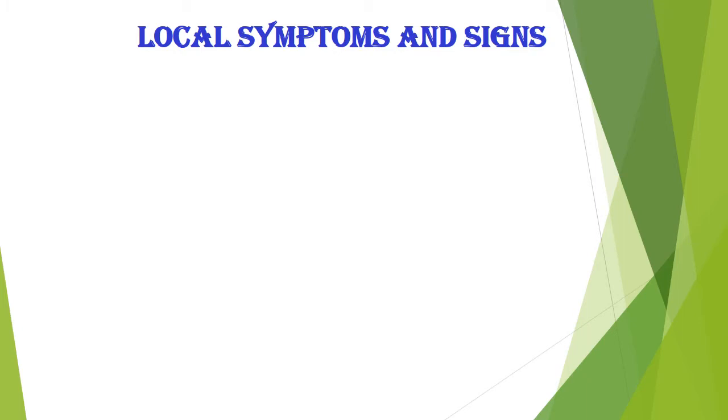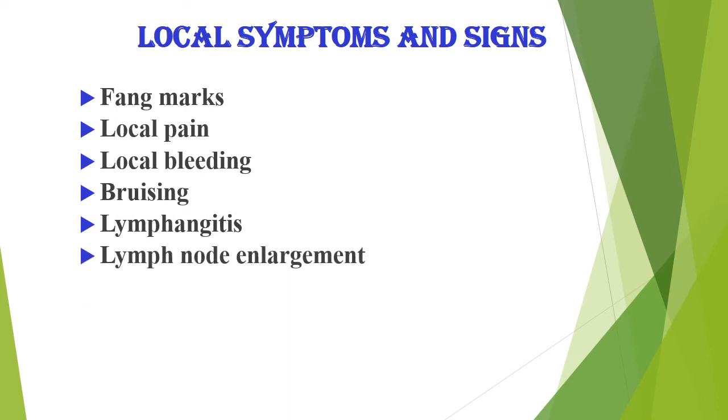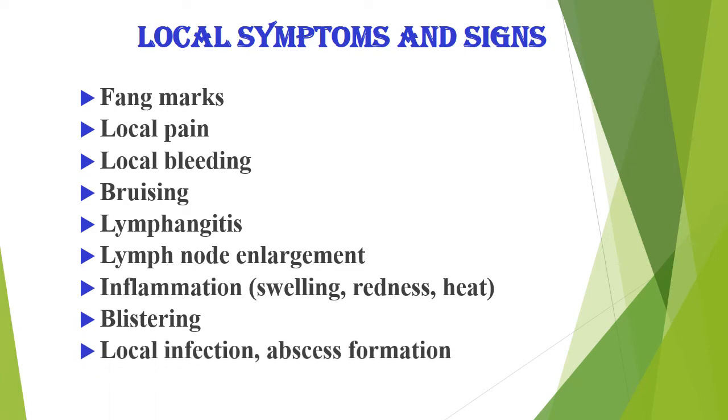Local symptoms and signs include: fang mark, local pain, local bleeding, bruising, lymphangitis, lymph node enlargement, inflammation, swelling, redness, heat, blistering, local infection, abscess formation, and necrosis.